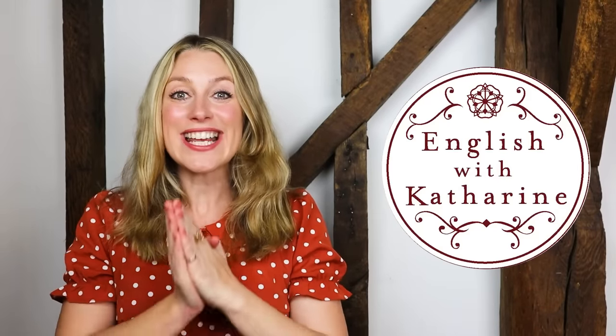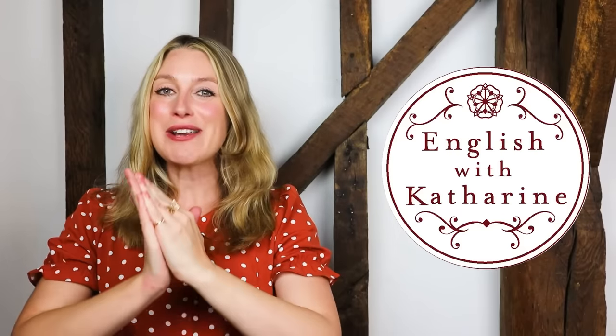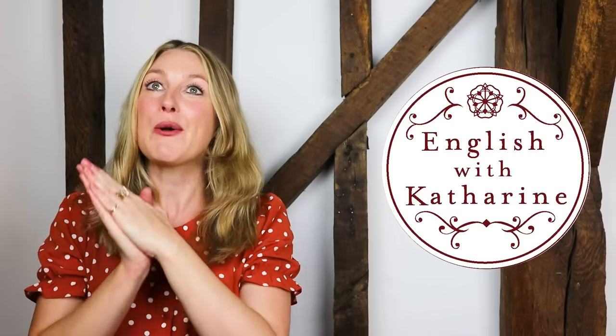Hi there everyone! Welcome back to English with Catherine. I'm very happy to have you here and I've actually wanted to record this video for so long. I've just been waiting for the weather to get a bit colder so that I can get in the mood. I hope you're having a lovely day and that you're sitting somewhere comfortable ready to watch this video.